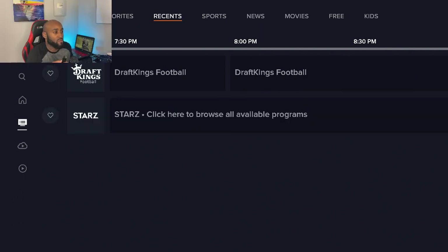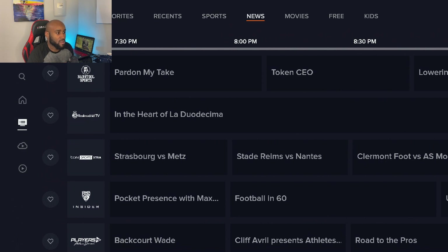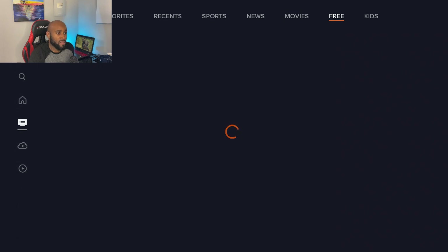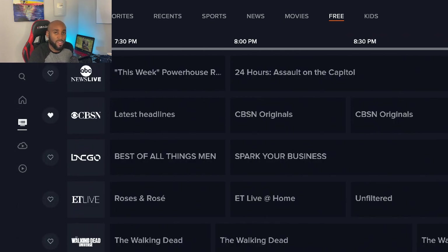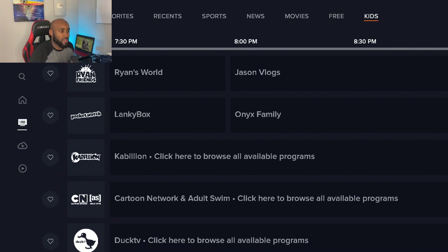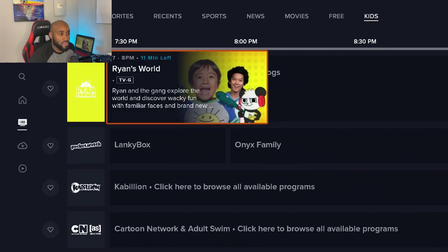The categories in the guide also include 'recent' — all the items you recently clicked on. So you've got DraftKings Football, the Stars Channel, sports, news, movies, and then a free section. If some of these live TV channels are not playing for you, they could be premium channels, so just head over to the free category and that will give you all the free live TV channels. And they do have a kids section — Ryan's World, which is pretty much number one on YouTube, is here on Sling Free TV.